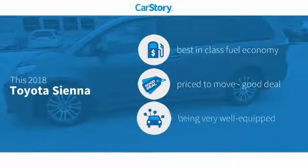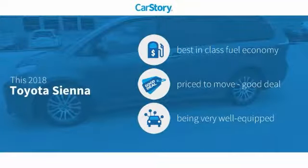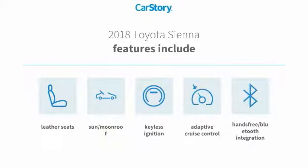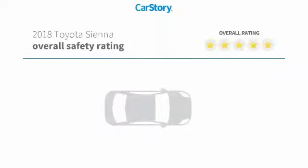Car Story Research indicates this vehicle as having best-in-class fuel economy, a good deal, and loaded with features. Features also include keyless ignition, leather seats, adaptive cruise control, sun moonroof, and hands-free Bluetooth integration.